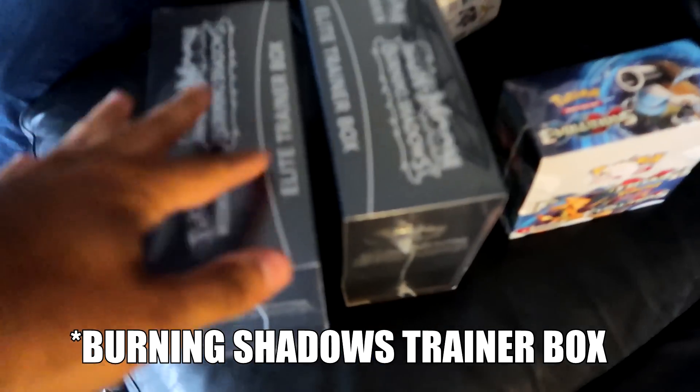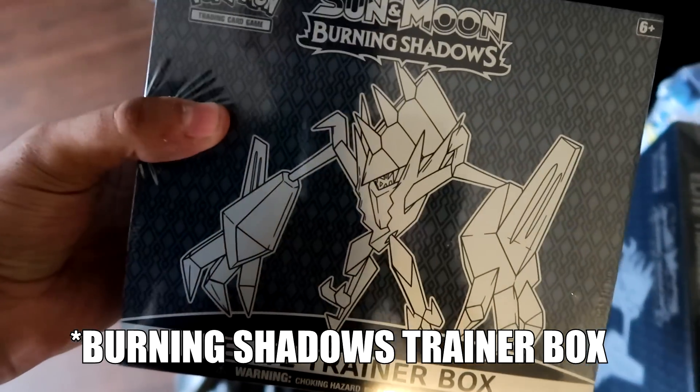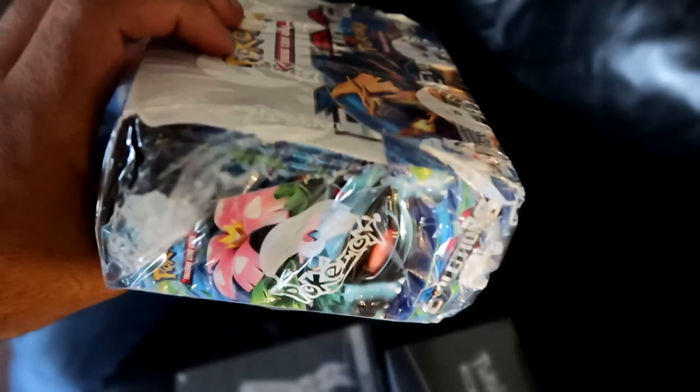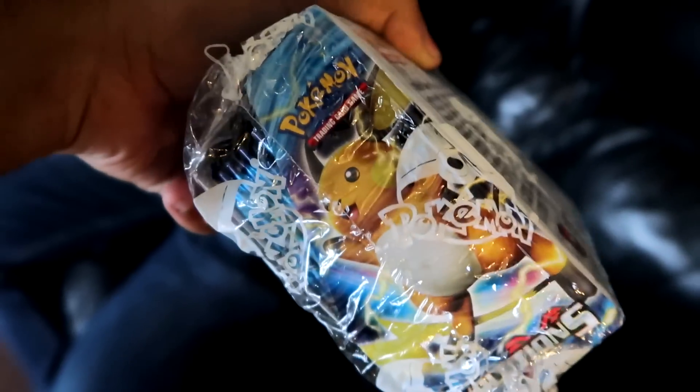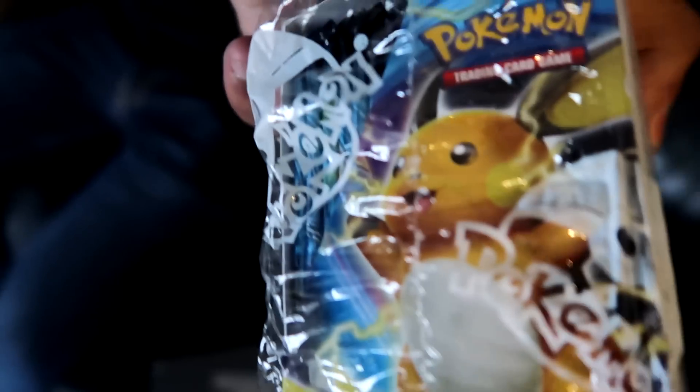All right guys, we are back. For whatever reason I left my camera in the car, so I didn't get to film us getting them. But what I did get was two Evolutions trainer boxes — these things look so clean. And then we got two Evolutions booster boxes. I got one and Parker got one, but Parker's kind of looks like somebody already opened it to be honest. It was the last two they had, and it really does look like it got resealed. But hopefully it's not like that.